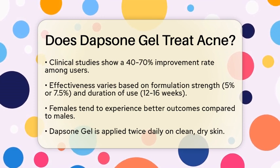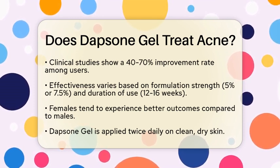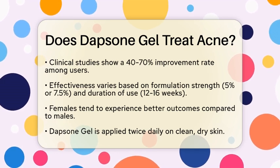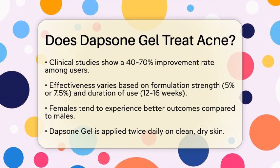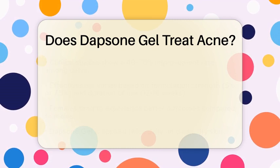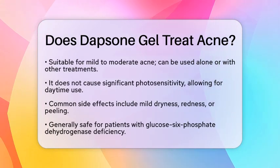For practical use, Dapsone Gel is applied twice daily to clean, dry skin. It is suitable for mild to moderate acne and can be used alone or alongside other treatments, such as benzoyl peroxide or retinoids. One of the benefits of Dapsone Gel is that it does not cause significant photosensitivity, making it a good option for daytime application.